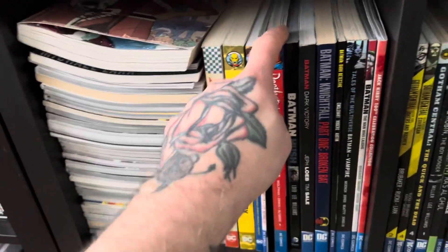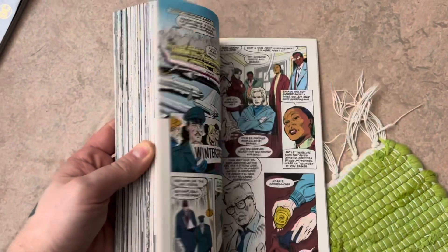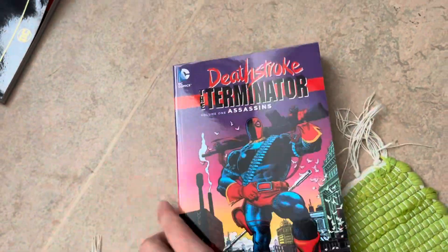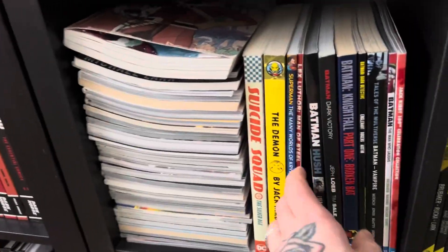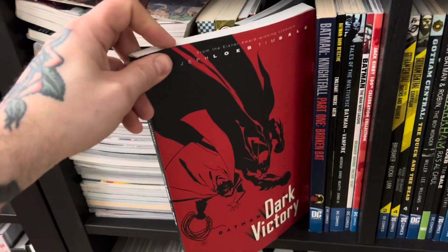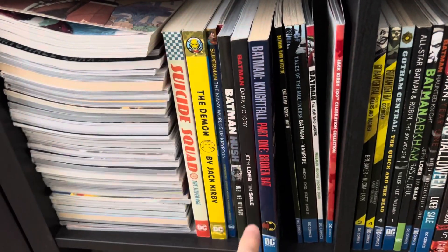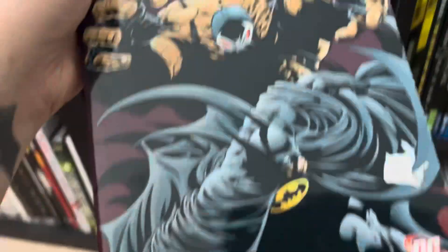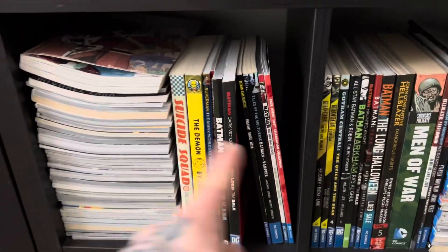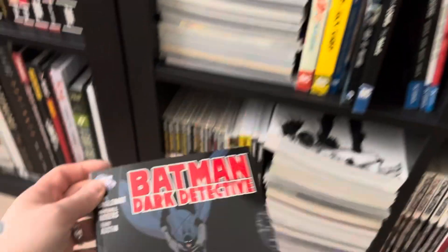We got Deathstroke the Terminator — this is collecting the first of his own series, the first trade, and they put out a thicker edition of it. We have Batman Hush, Dark Victory, and Nightfall. I also have — this is part one — I also have the other two parts, because I don't have the omnibuses, I have the trades. So anyway, here we have Batman Dark Detective.